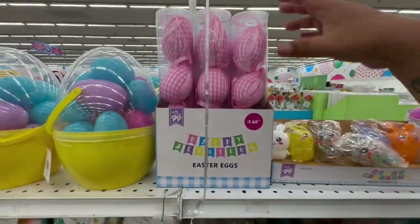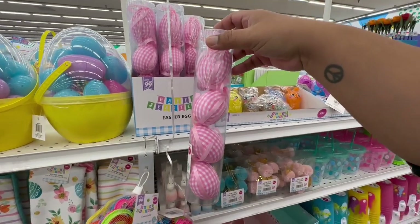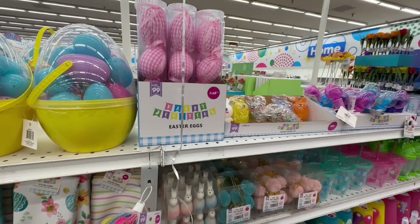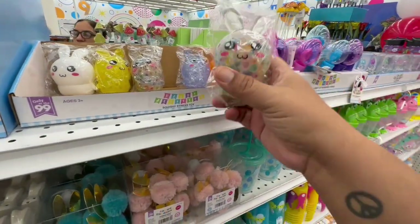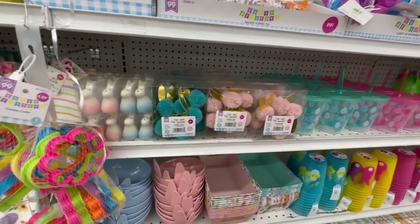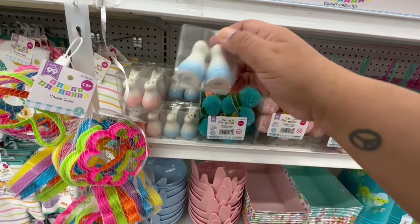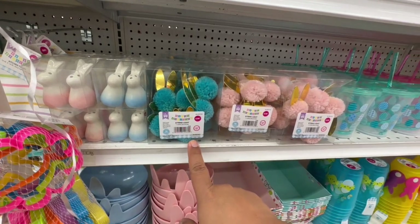Look at these eggs for $1.49 — so cute! I feel like these would be great on a little Easter tree. And look at these little squishy toys for 99 cents. Then they have salt and pepper shakers for $1.49 — amazing! And garland for $3.99.